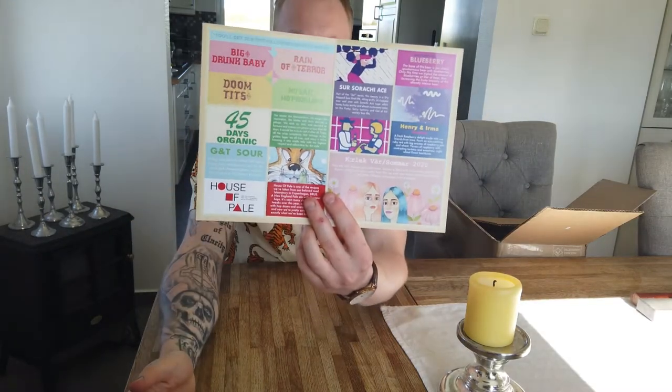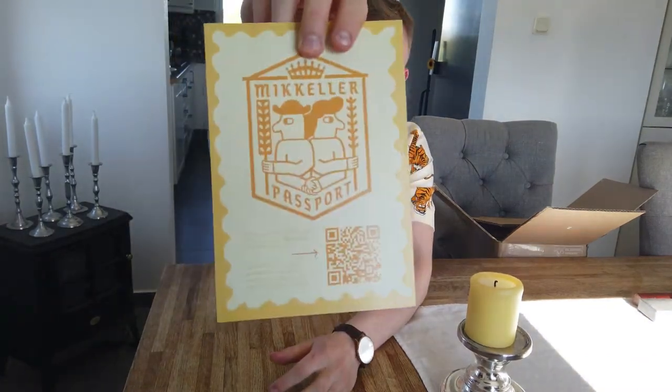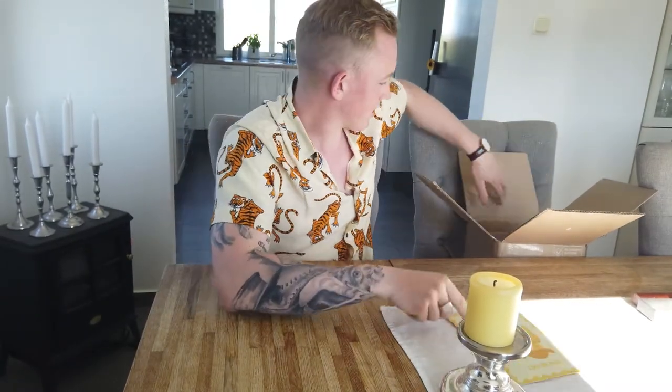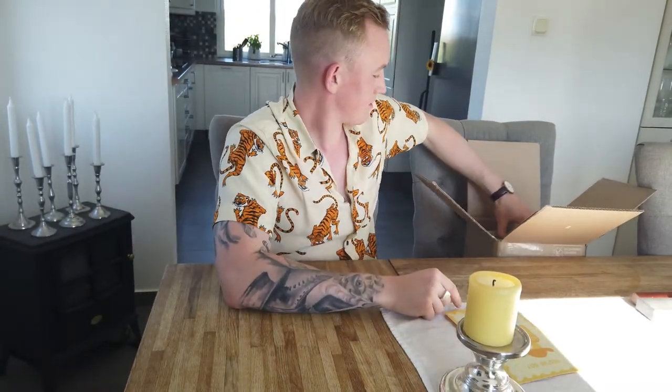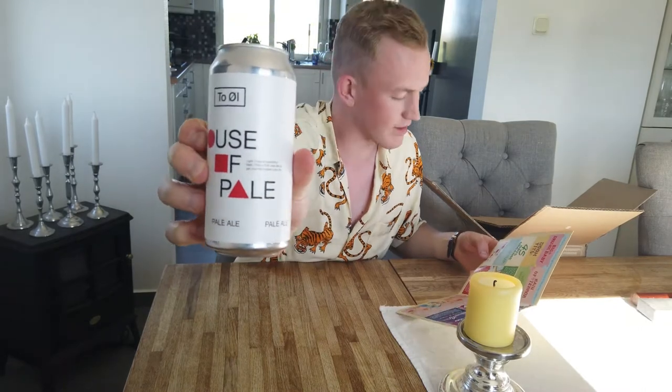Here is some fantastic beers — Mikular passport picture. Let's go through this box. First, we have from Thuöl, a Danish brewery. This is the House of Pale — a light, crisp and beautifully fresh pale ale to get your full-bodied juice fix.